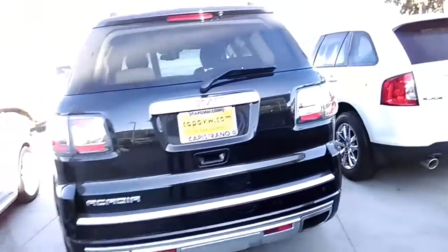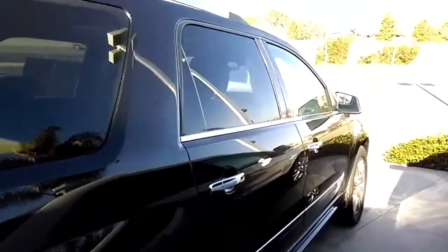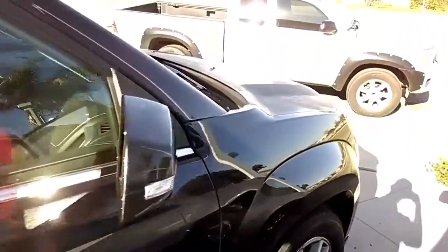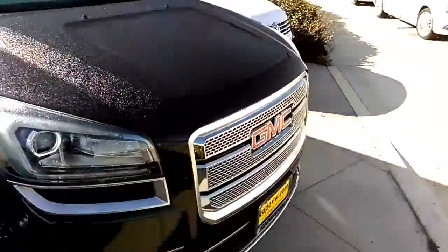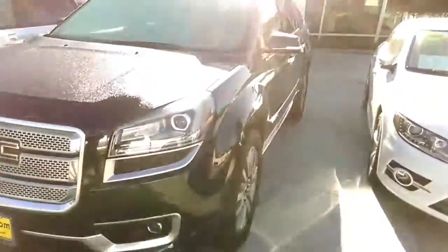Here we have the nice 2014 GMC Acadia Denali — beautiful car, super clean car, clean Carfax. It's a beautiful black color, perfect for families, really safe car, and fun to drive.